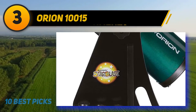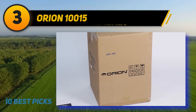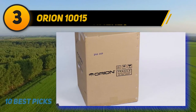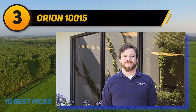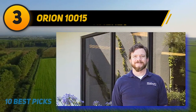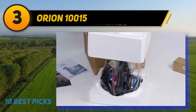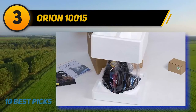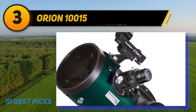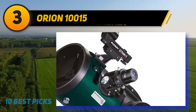At number three is the Orion 10015. Discovering the wonders of the night sky alongside a child is rewarding, but it requires the right telescope. You don't want expensive glass the youngster may damage, but standing outside all night straining to see the moon's Sea of Tranquility through a low-quality toy telescope ends in frustration for everybody.